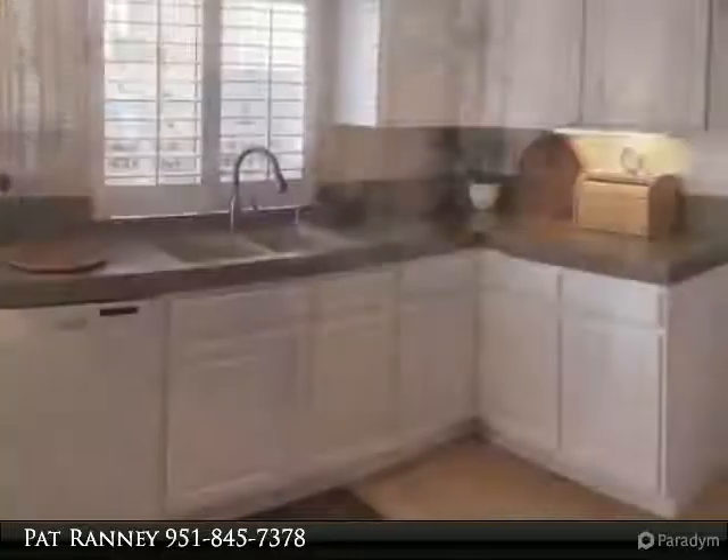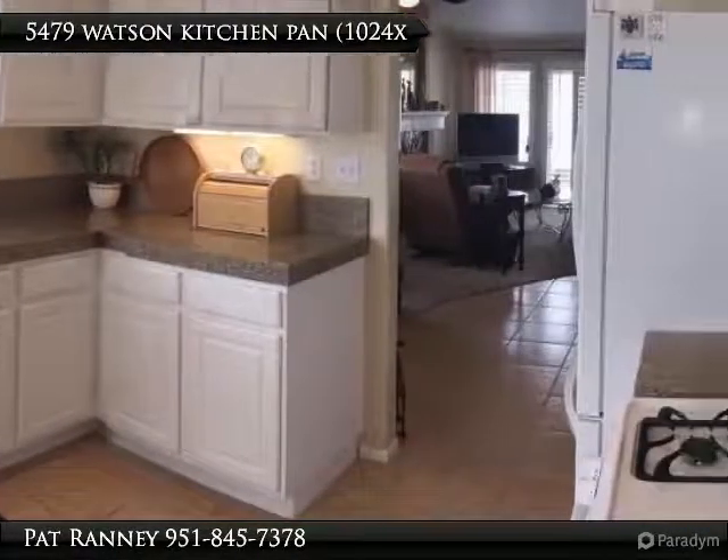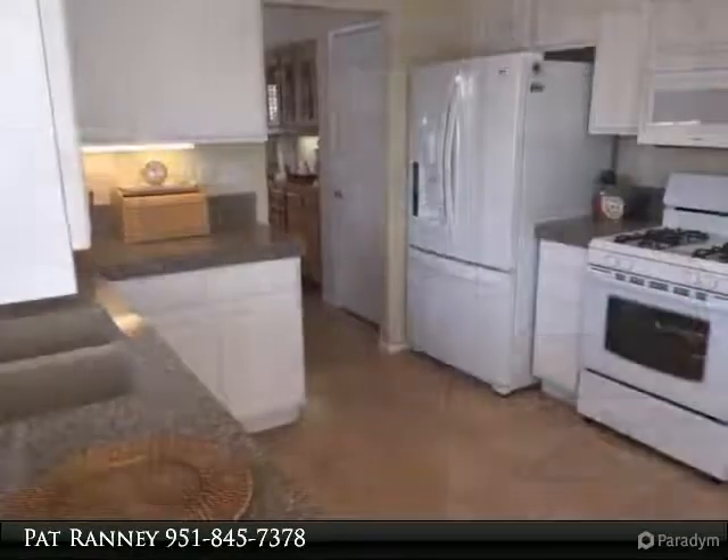Garage has wonderful storage cabinets with built-in work table and resurfaced garage floor with light brown epoxy. This condo has been well maintained.